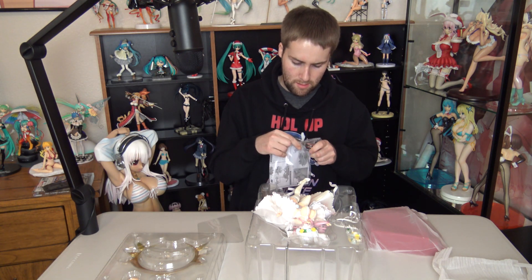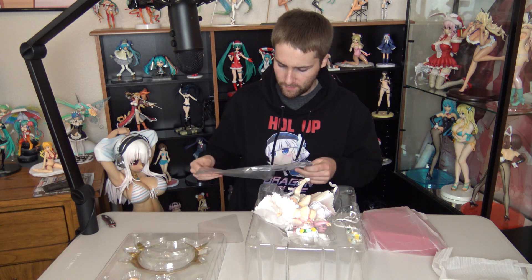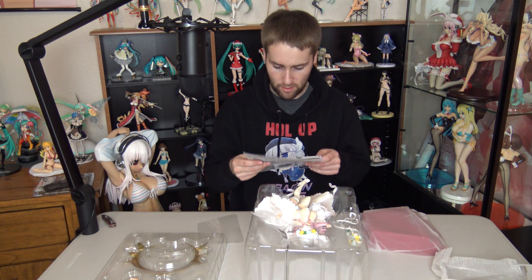Not to go against the true nature of being a man, I am going to actually refer to the instructions on this one. There are certain figures I just don't want to mess up putting together, and this would be one. I love reading the caution on this: 'Do not point, wave, or throw this product at others. Product is designed for amusement purposes only.' Yeah, guys, don't throw your 1/6 Supersonico figures at each other.